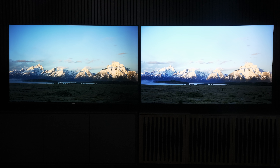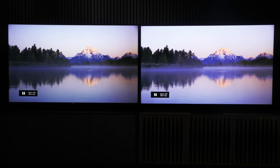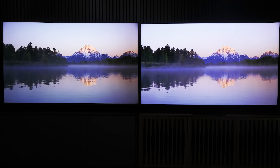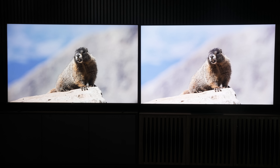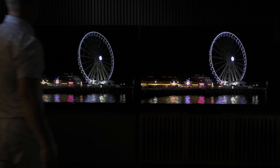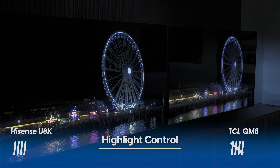There are instances where the TCL's brightness isn't a pure blessing. When the sun reflects off a mountain peak it briefly blows out compared to the Hisense. You can see better contrast and dark lines in the mountain on the U8K. Under the rodent's feet there's more texture and color on the Hisense, while the TCL looks slightly washed out. The cactus flower color is deeper on the U8K, and the Ferris wheel lights show clearly more detail on the Hisense U8K.